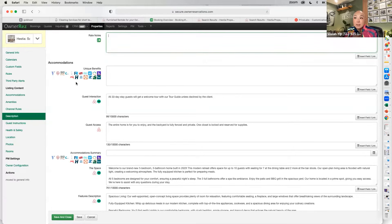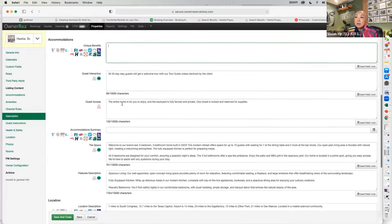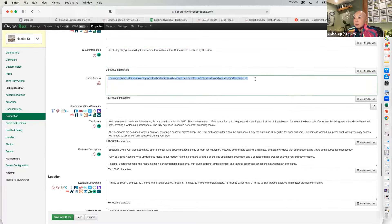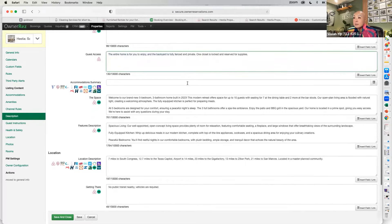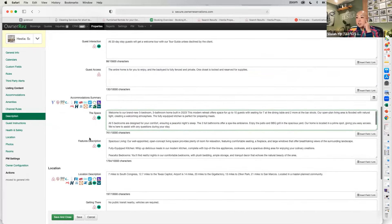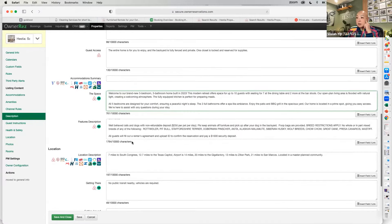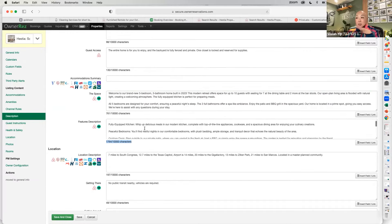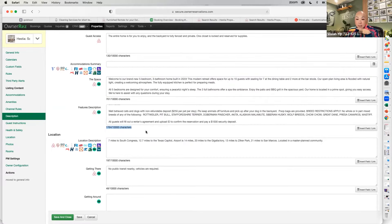For guest interaction, I note that all 30-day stay guests will get a welcome tour unless declined by the client. Guest access: the entire home is for you to enjoy, the backyard is fully fenced and private, and one closet is locked for supplies. This is where you put the meat of your listing — the space information and features description. I have a ChatGPT training on my YouTube channel and in the midterm rental wealth group that I recommend using. It saves so much time.